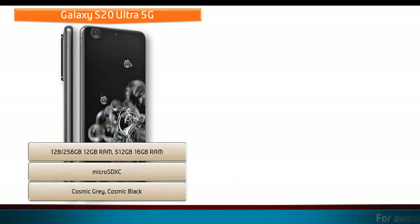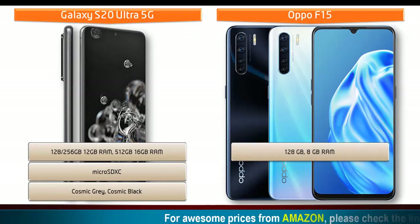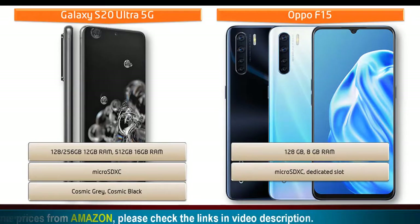The Samsung Galaxy S20 Ultra is available in Cosmic Gray and Cosmic Black colors. Moving on to Oppo F15, it comes with 128 GB of primary storage with 8 GB RAM, and this phone also supports microSD XC with a dedicated slot.